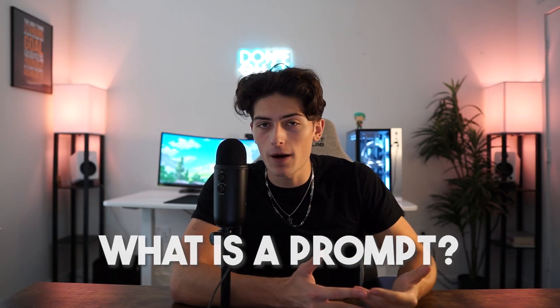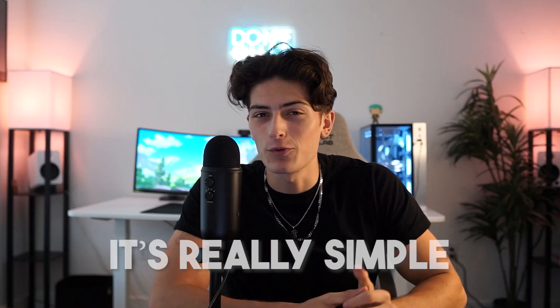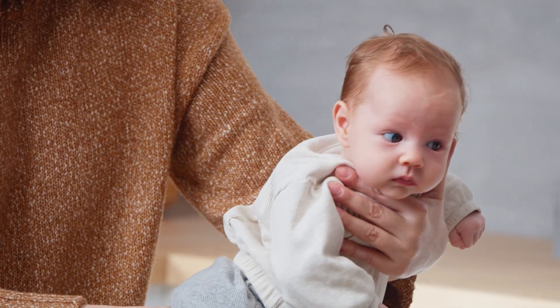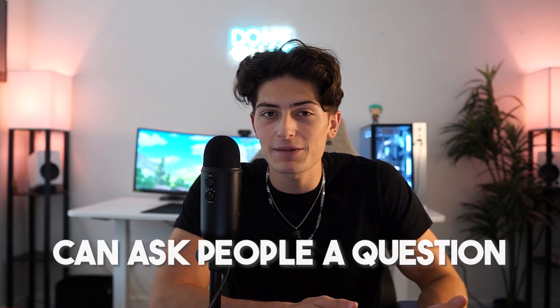First and foremost, what is a prompt exactly? You might have a super basic idea because it's really simple. It's basically the same thing as asking another person a question. It's the input that you give to the AI model in order to get a response. 99.9% of people, except for babies who maybe can't talk, can ask people a question. If you walk up to someone on the street and say 'what is a cat?', that is the same thing as a prompt for AI.